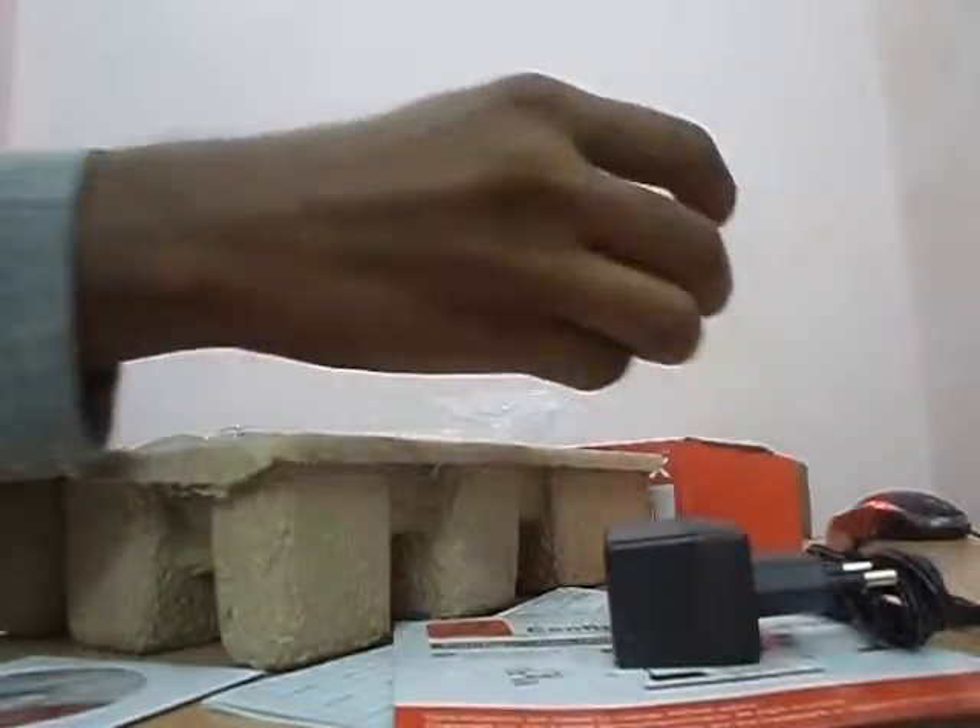In this box contains: a CD for configuration, warranty card and manual, a power adapter, one ADSL splitter, two telephone lines, an RJ45 ethernet cable, and the modem.